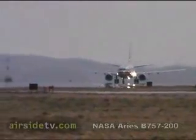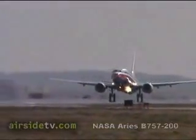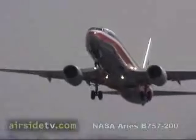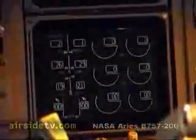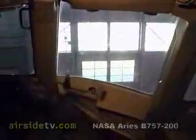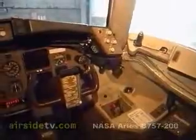We take air travel for granted. Massive airliners crisscross the globe in their thousands, cocooning hundreds of passengers at a time in almost total safety. In the last two decades, the digitization of airliner cockpits has made way for a whole new generation of integrated flight safety systems.